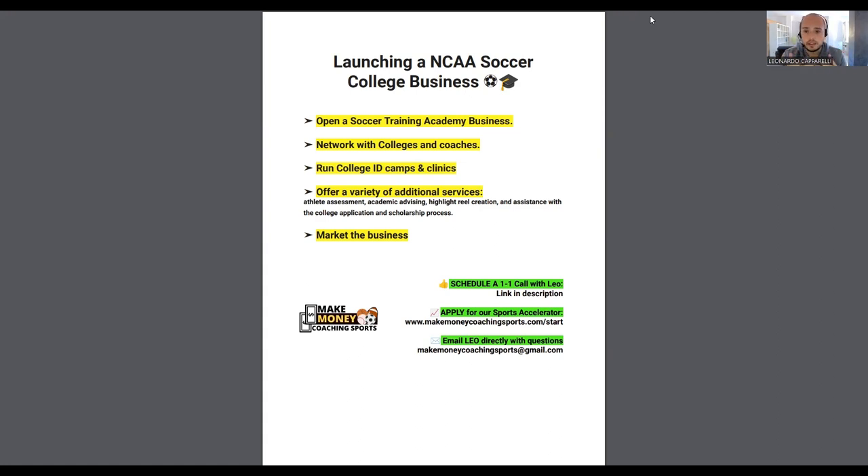Step five is continuously marketing the business. As you start to get success stories and case studies, consistently market them on LinkedIn, your social media platforms, and through email marketing — showing parents the results your program is achieving and how it's helping players get to the college level. If you need more help, reach out to me using the links in the description below, or apply to work with us in our Sports Accelerator Program. Make sure you subscribe to the channel and I'll see you on the next video.